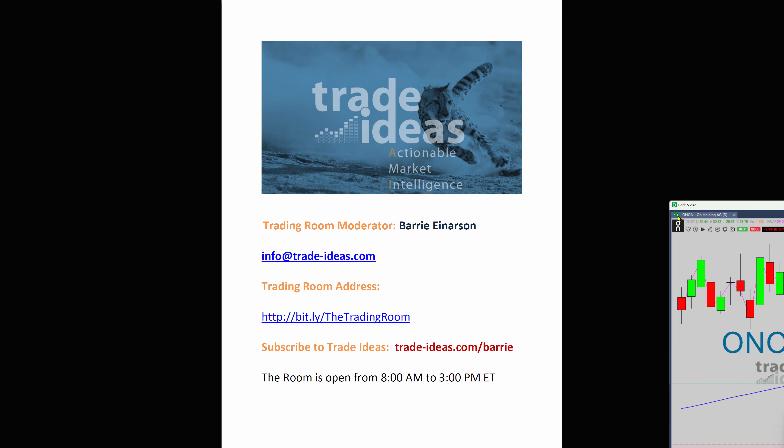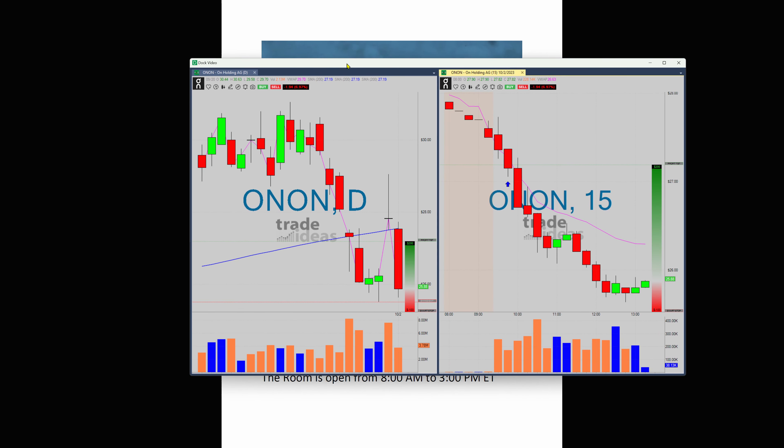Hello, excuse me, hello. Barry Henderson from Trade Ideas with today's edition of What Makes This Trade Great.